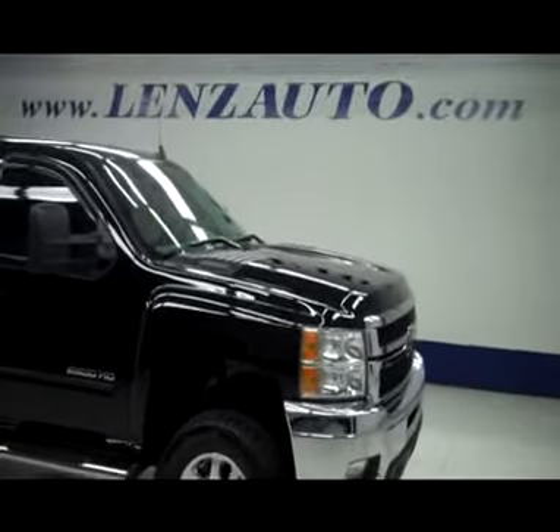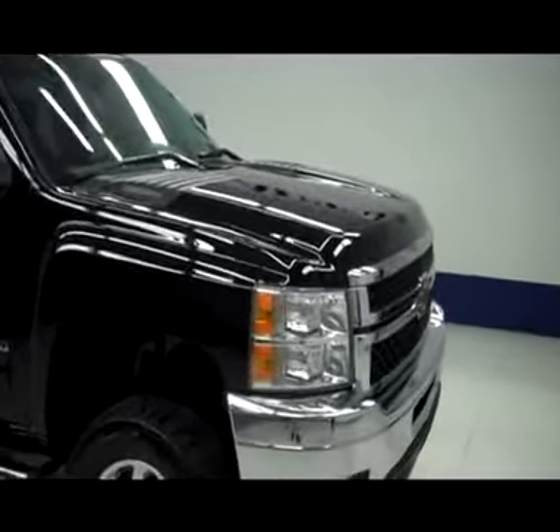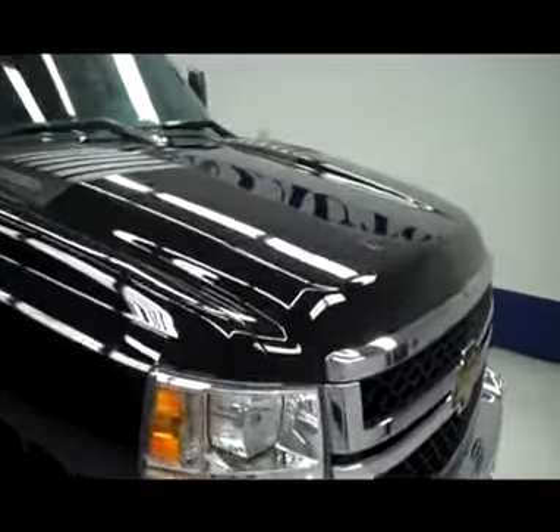This is stock number J4A50, a 2011 Chevy Silverado 2500 Crew Cab Short Box, LTZ with the Z71 package, and it is black in color.